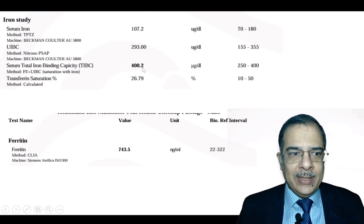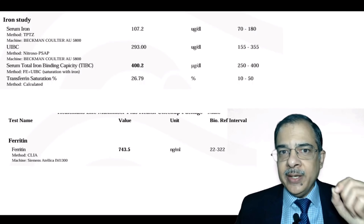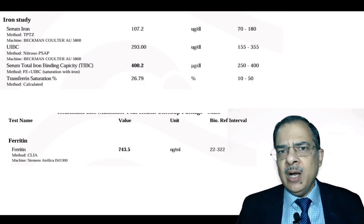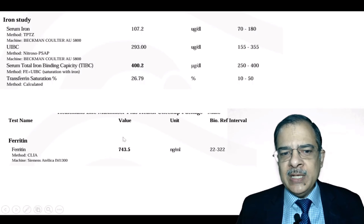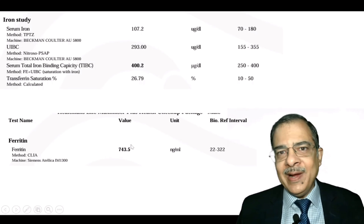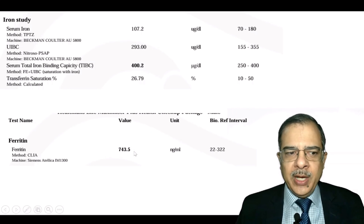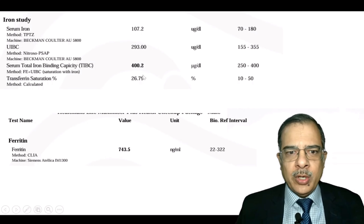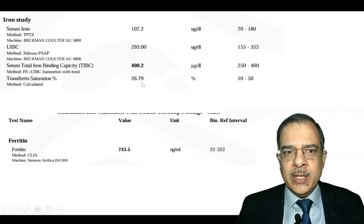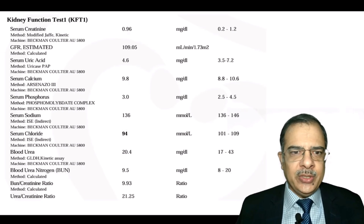Iron studies showed elevated serum ferritin. The two likely reasons: first, ferritin is an acute phase reactant — chronic inflammation raises ferritin levels; second, any cause of fatty liver can also increase ferritin. However, transferrin saturation was not elevated, which rules out hemochromatosis as the cause of liver disease. Kidney function tests were fairly normal.